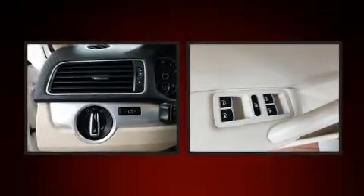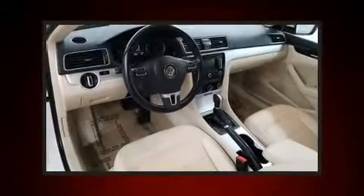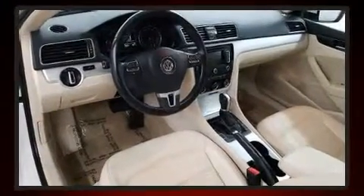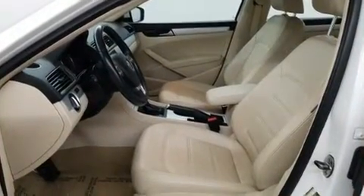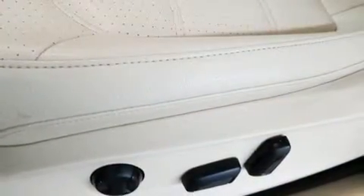Volkswagen ensures the safety and security of its passengers with equipment such as dual front impact airbags with occupant sensing airbag, head curtain airbags, traction control, brake assist, ignition disabling, and four-wheel disc brakes with ABS.